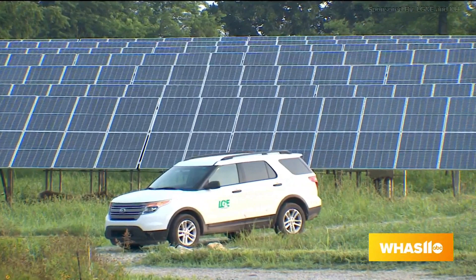We're getting some of our pollinators, which we'll talk about later. If you want to learn more, go to our website: lge-ku.com/sustainability. And coming up, we'll have more from LG&E and KU's Solar Share Facility.